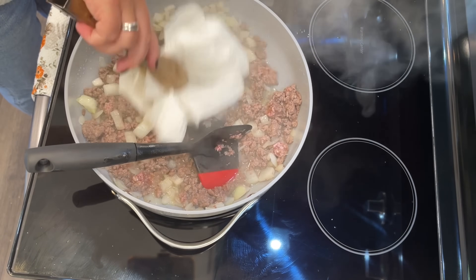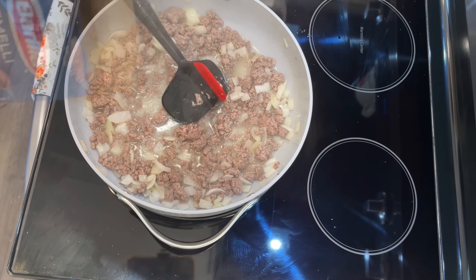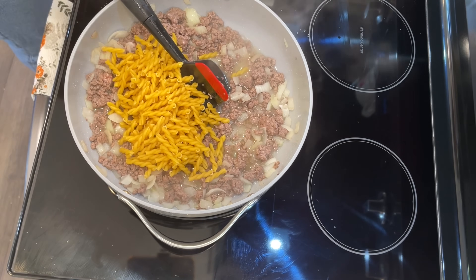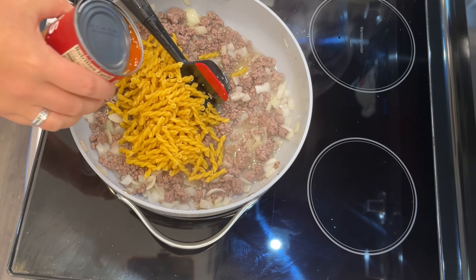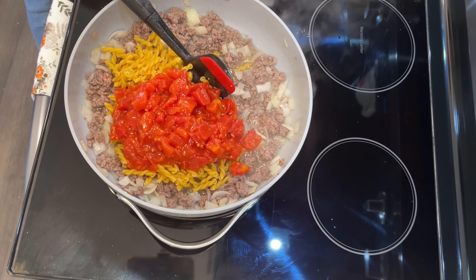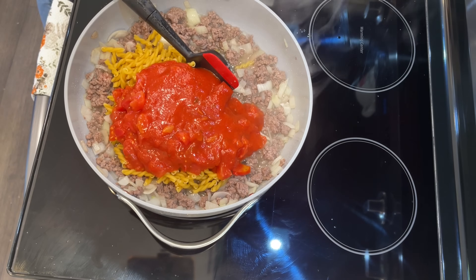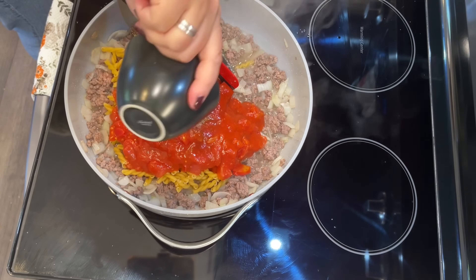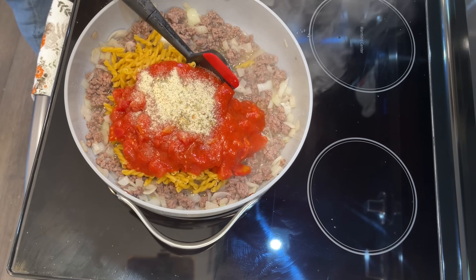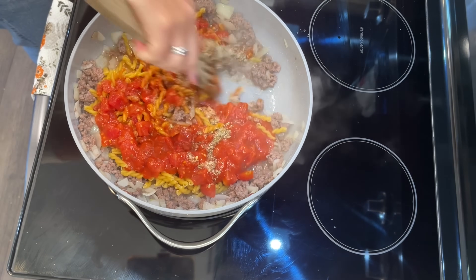Drain the grease using a pair of tongs and some paper towels. Then add in a half cup of water, eight ounces of pasta — I used gemelli — one can of undrained diced tomatoes, one cup of pasta sauce, and all of those seasonings we put together. I also did a generous sprinkle of Auntie Nono's Everything Seasoning instead of salt and pepper.